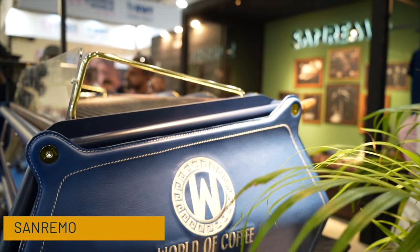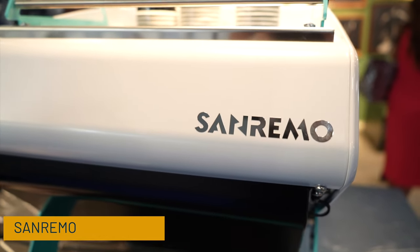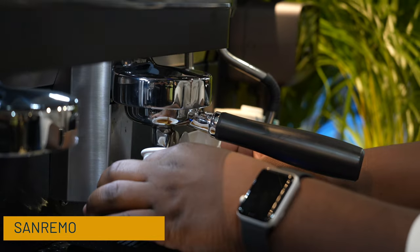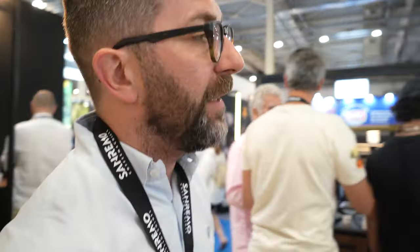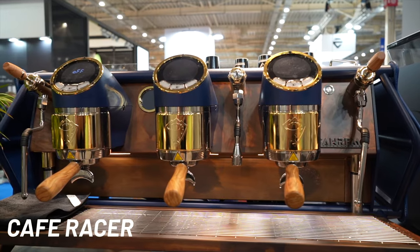Sanremo is a 25-year-old company based in northeast Italy. We cover the whole range of production from the entry level to the top level of machines — from our Zoe to the Opera, which allows pressure profile adjustment. We can start over there with our Cafe Racer, the most iconic machine we have in our range. It's a multi-boiler machine.